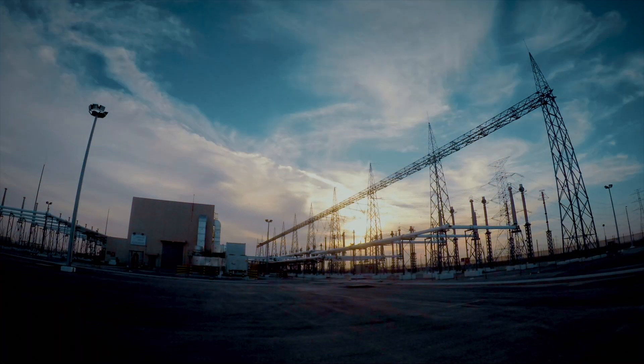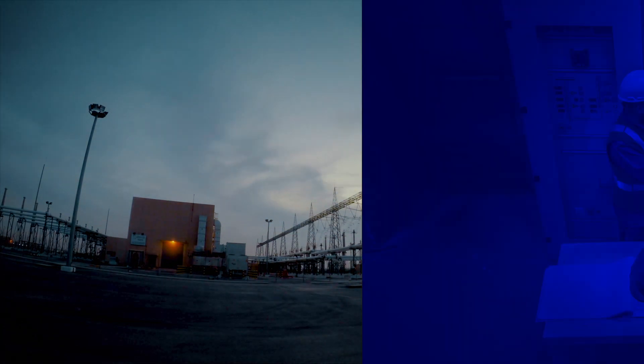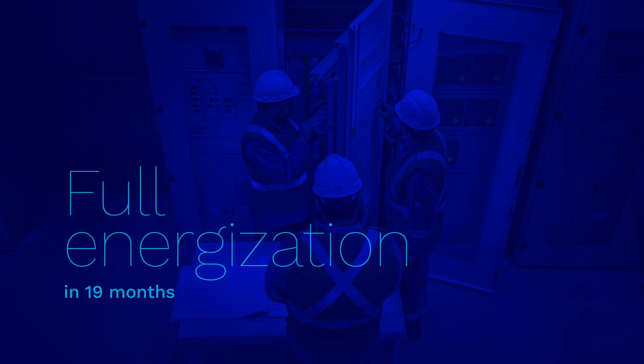Lynxon also provided all related civil design, construction, security, and mechanical works on a turnkey basis. Full energization of the complete substation was achieved in 19 months, three months ahead of schedule.